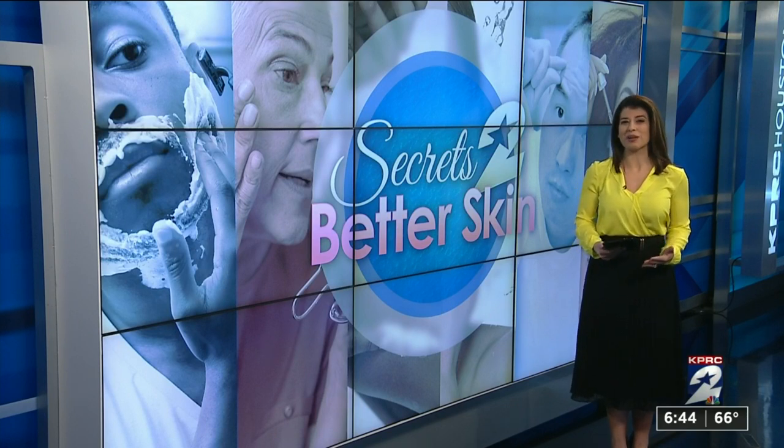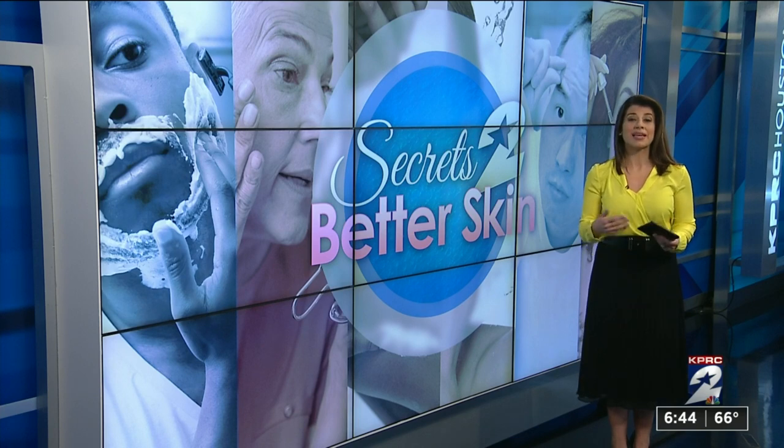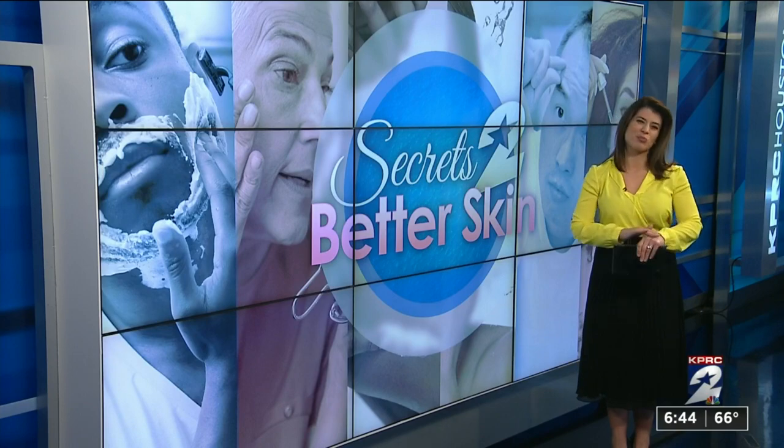Dr. Ingraham says the higher end vitamin C serums can cost upwards of $150 per bottle, but they can last several months. And you can even use any excess on the backs of your hands to prevent those brown spots.